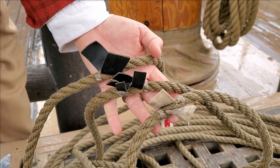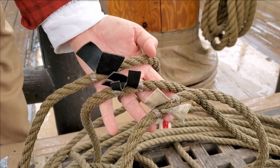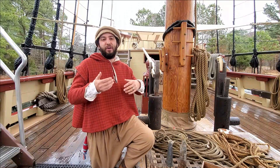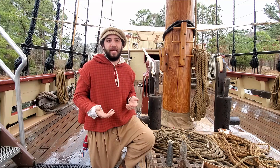On the line, there are some leather and some cloth markings tied in, and these are spaced two, three, five, seven, ten, and fifteen fathoms apart. By looking at these markings as the lead falls into the water, you can determine how deep the water is. This is going to be very vital information for a sailor.